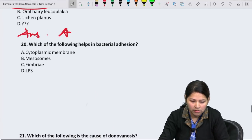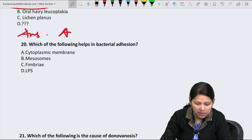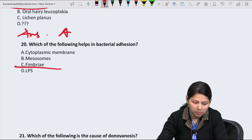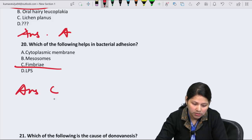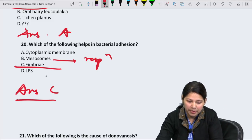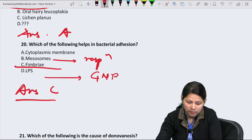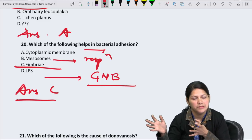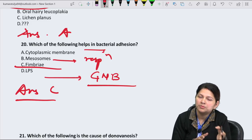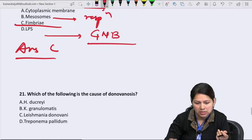Question 20: Which of the following helps in bacterial adhesion? This is a morphology question. Adhesion is by fimbriae or pili. Answer is option C — fimbriae. Mesosomes are associated with respiration; lipopolysaccharide is the outer covering of gram-negative bacteria; the cytoplasmic membrane is a semi-permeable membrane for vital cell functions. Adhesion is specifically mediated by fimbriae/pili.